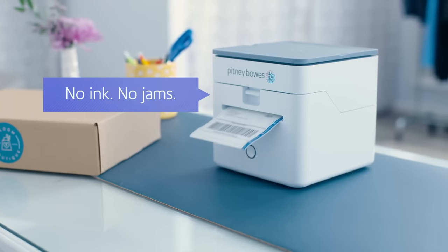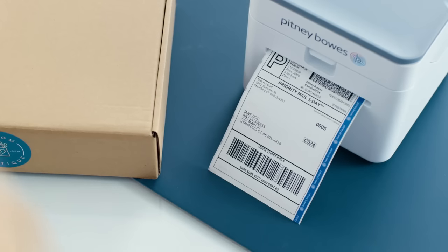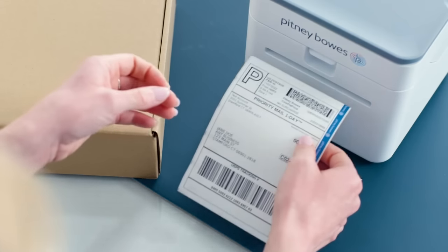The built-in thermal printer makes printing labels fast and easy, and the AutoCutter lets me remove labels quickly, with no jams or tears. The best thing is, I never need to buy ink or toner ever again.